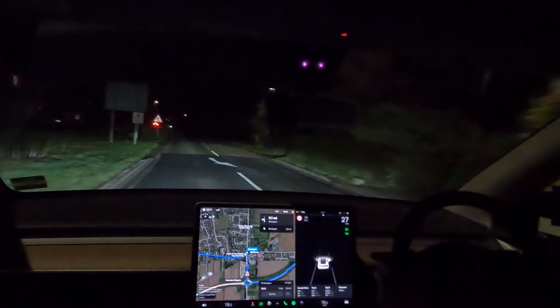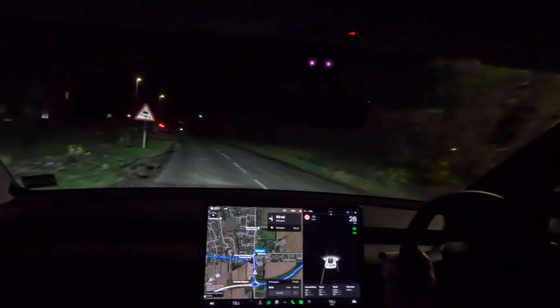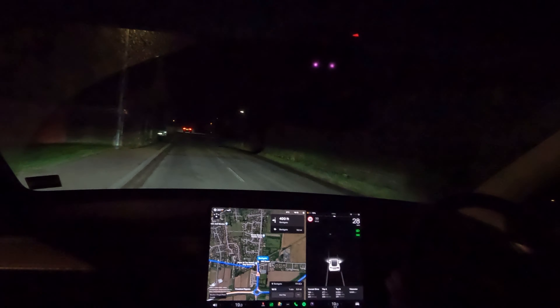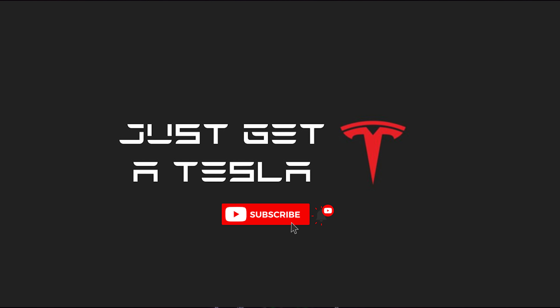Don't forget to like, subscribe, hit the bell icon so you know when that video drops, and I will see you next time right here on Just Get A Tesla.